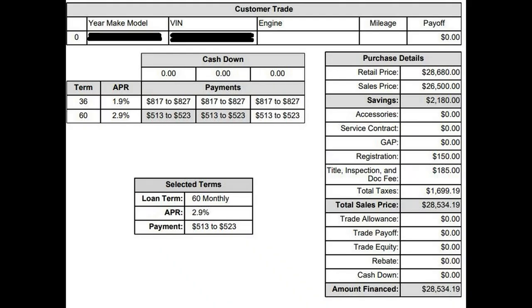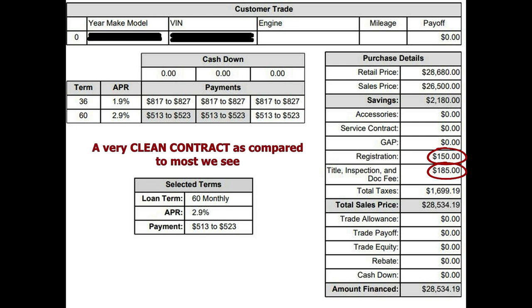This next vehicle has its make, model, and VIN blacked out. It has a retail price of $28,680 with savings of $2,180. This buyer appears to be a little savvy because accessories, service contracting, and gap are all zeros — that's what it should look like. There's a registration fee of $150, possibly a state fee, and right below it is 'title, inspection, and doc fee.' They give it multiple titles so you're less inclined to ask about it.